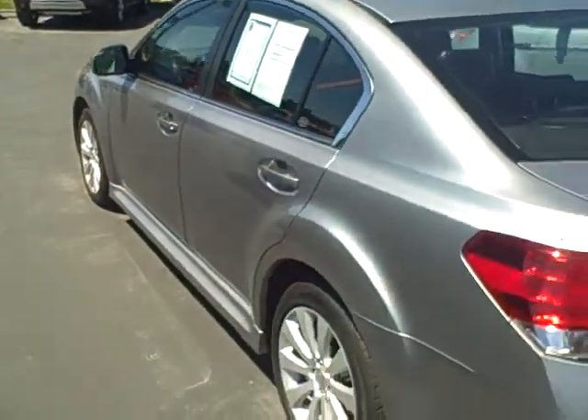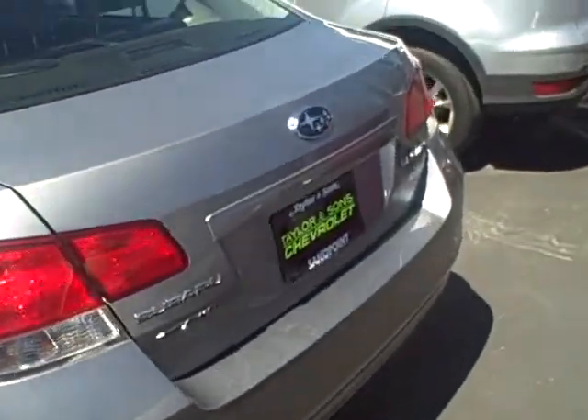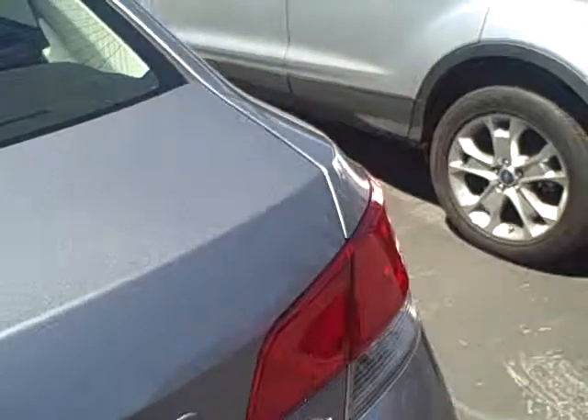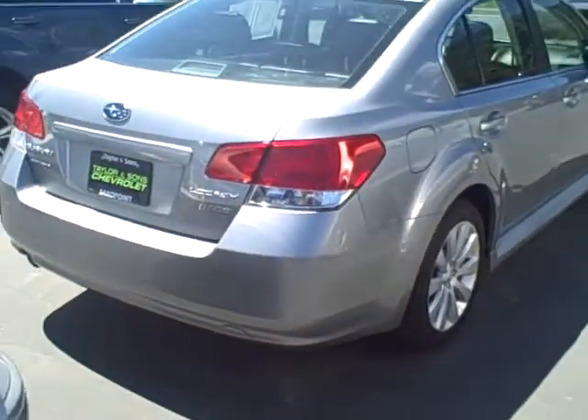Coming around to the rear profile of the vehicle — it is equipped with the symmetrical all-wheel drive. Here's a look at the passenger side profile.